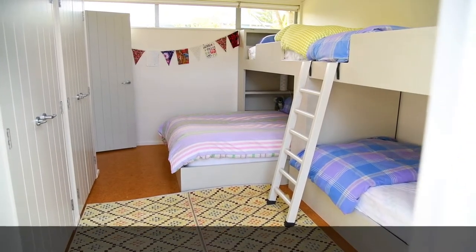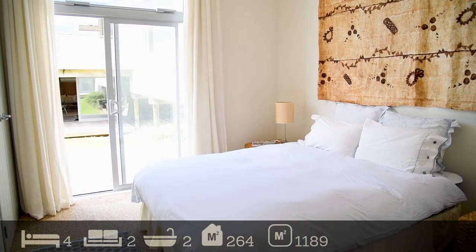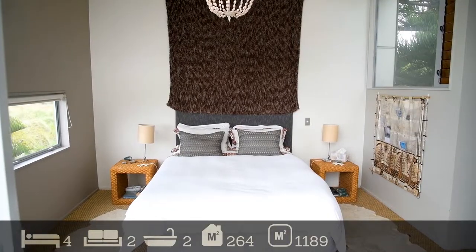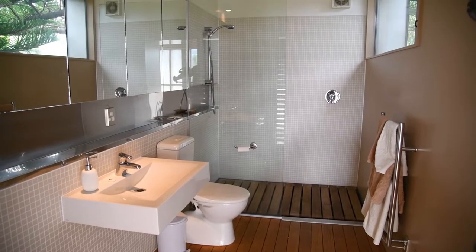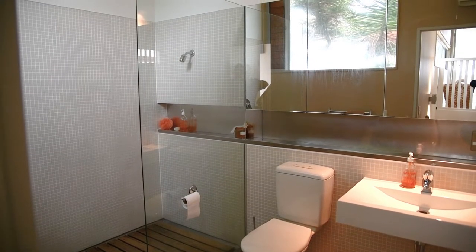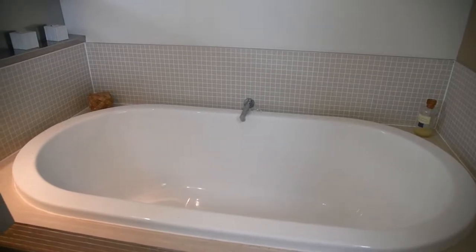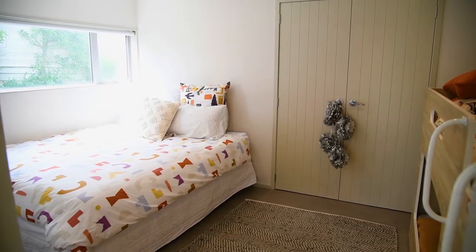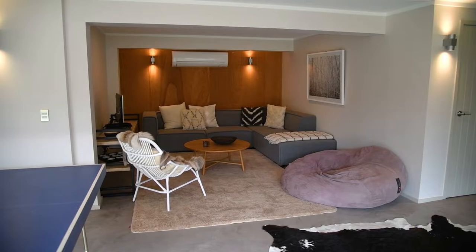There are four bedrooms and two spacious bathrooms. Downstairs, the newly built games room, double bedroom and second living provide space for teenagers to hang out or room for those extra guests.